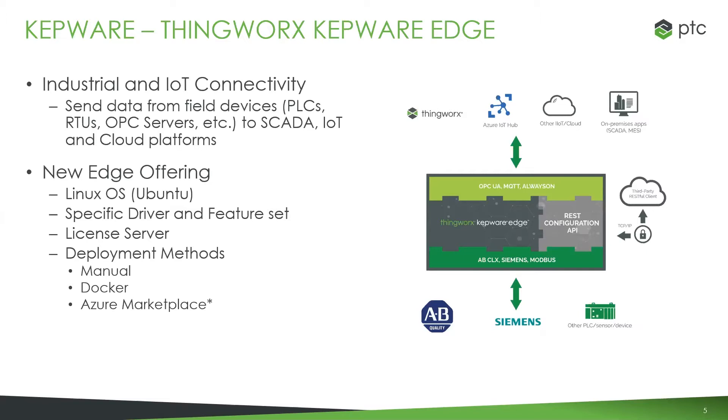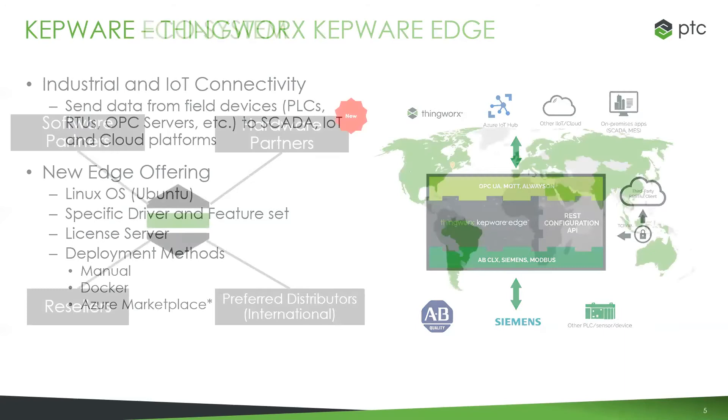The whole reason for this webinar and the ecosystem discussion is one of our newest offerings: the ThingWorx Kepware Edge product. This is a newer product focused around edge connectivity. It's a Linux-based derivative of the broader KepServer EX. It's a subset of drivers — the Allen Bradley Control Logix, Siemens Ethernet, and the Modbus TCP Ethernet drivers — all packaged together with an OPC UA interface and a means to get data up to the cloud via MQTT or the ThingWorx Always On protocol, packaged in a way that makes sense for scalability and larger distributed architectures.